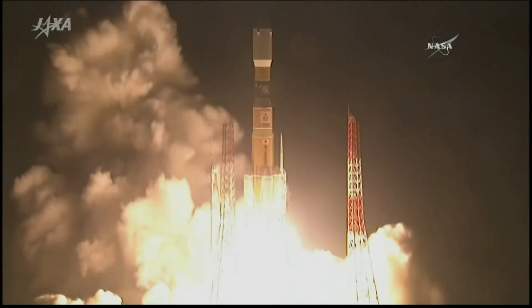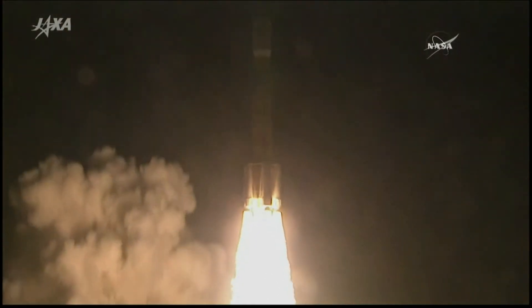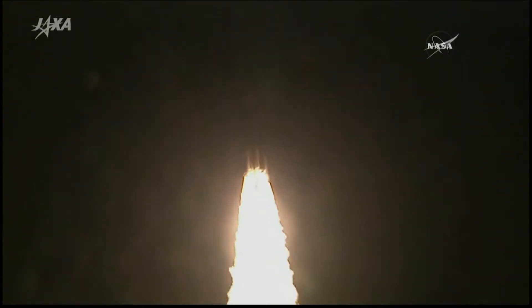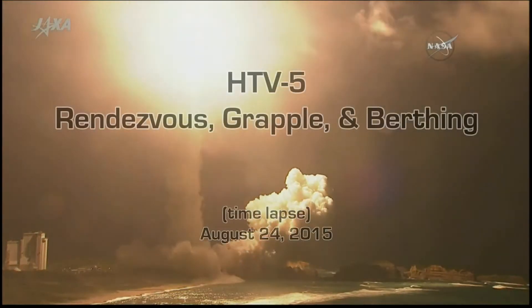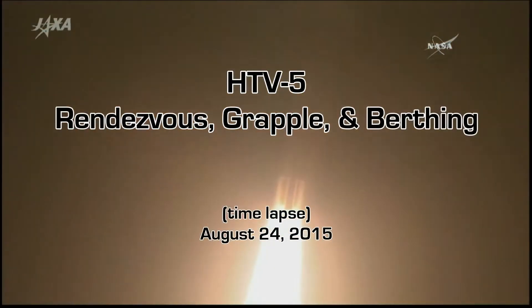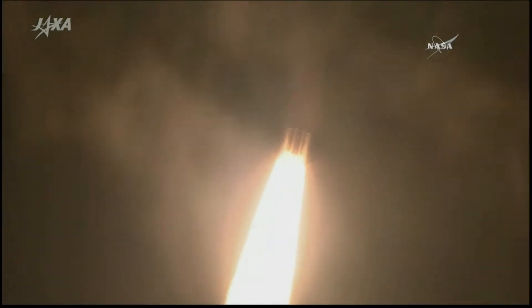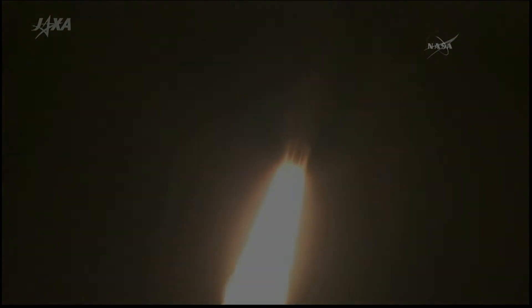The H-2B rocket lifting off from the Yoshinobu launch complex at the Tanegashima Space Center in Japan. Everything going as planned with the performance of the rocket, both the first stage liquid oxygen, liquid hydrogen, and the solid rocket boosters powering the vehicle in its initial ascent on the climb to orbit.